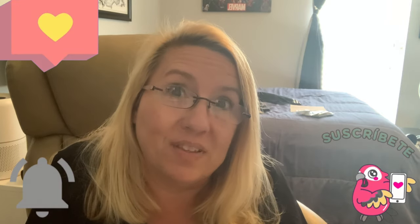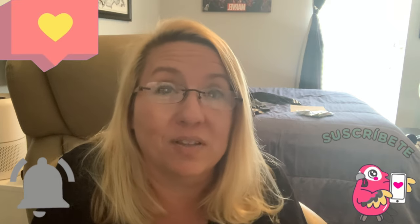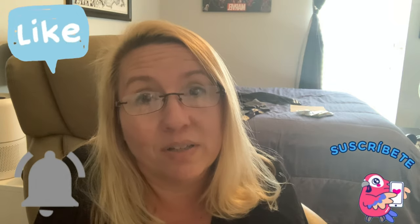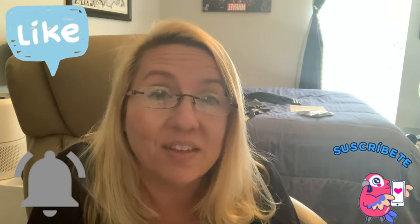Anyway, that is all for today. I hope this video brought you some value. I hope these tips help you out. I hope you get tons of learners in your classes. Just keep going — don't give up. And please, if you haven't done it yet, hit that subscribe button, hit the like bell, and I will see you in the next video. Hasta luego!